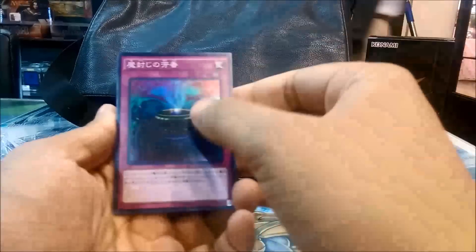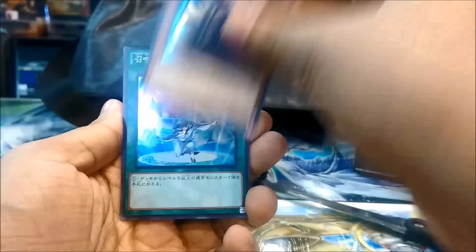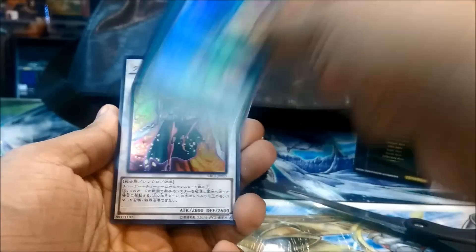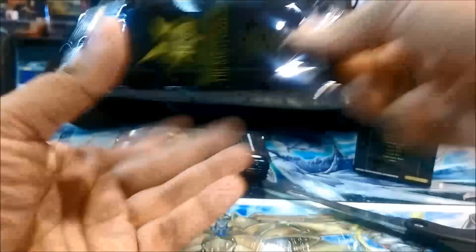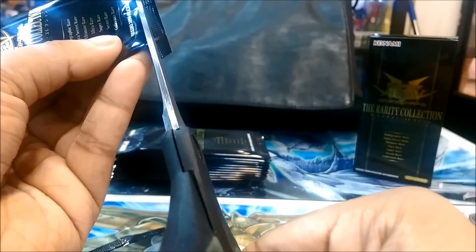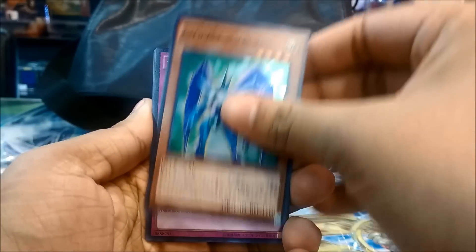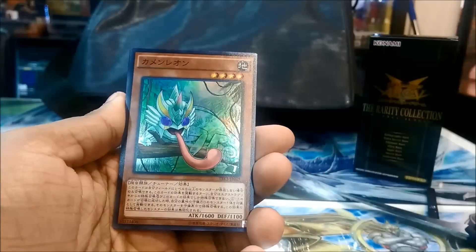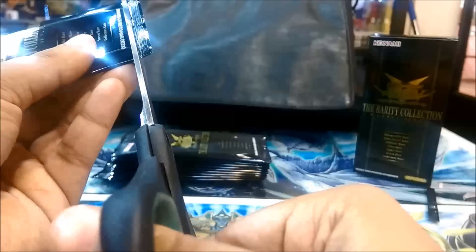So anyway, let's get on with the first pack. We have Pot of Fragrance, Tour Guide Summoner's Art, and Crimson Blader. As you can already see these packs are just amazing - each pack has at least something good. Every card can come in all different types of rarities. There we have E-Hero Prisma, Chameleon, and a Compulse.